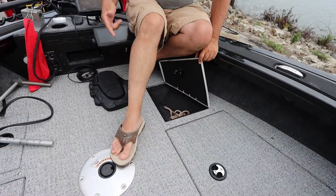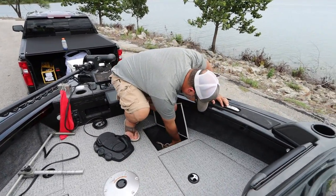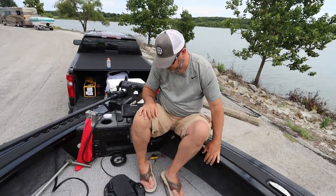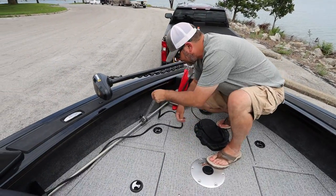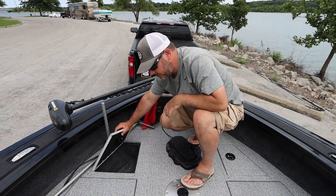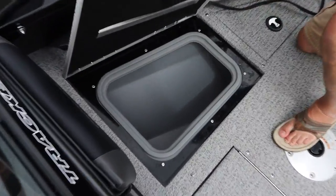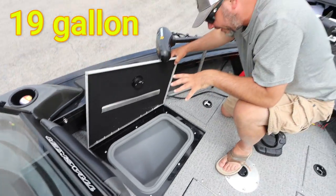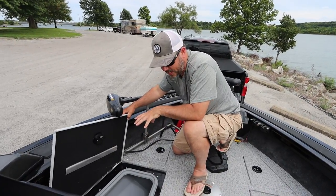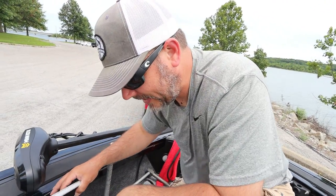Way up here we have another compartment — normally my foot control for the trolling motor is in here, but currently we have a mooring line and a remote for the trolling motor. Over here on the other side it's empty, but there's another storage spot right there. Another fantastic addition to this boat is this gargantuan live well up here — 13 gallons I believe. It's enough to hold a bunch of crappie — we had about 20 crappie in this live well.